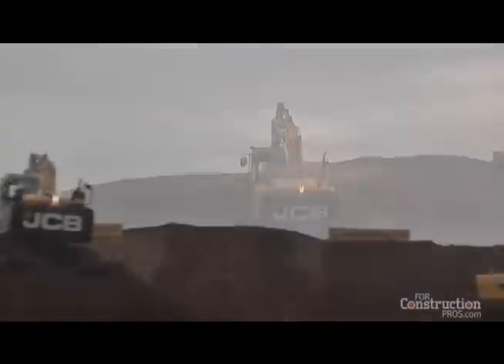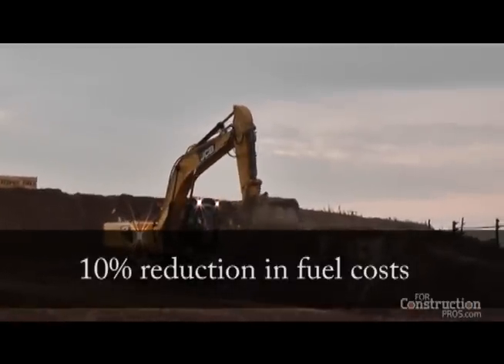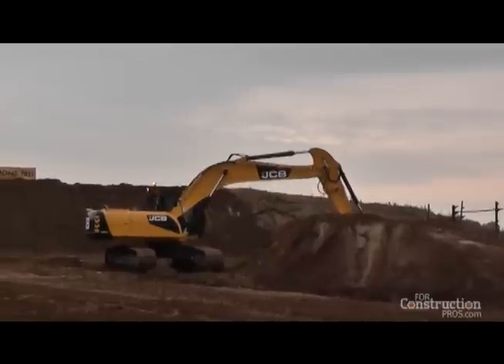These range of excavators are delivering up to 10% reduction in fuel costs to our operators. That 10% fuel efficiency is delivered through a number of areas.